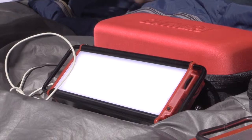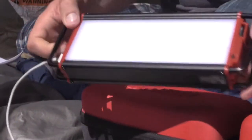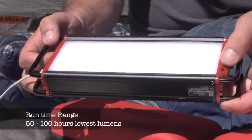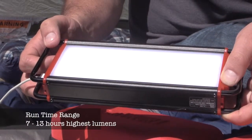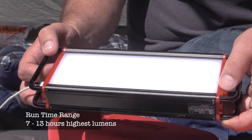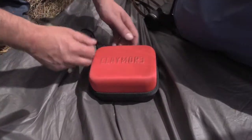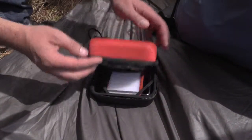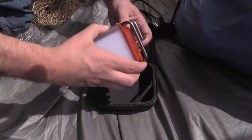All the way up to 1800 lumens on the X series. Run times range from 50 to 100 hours on the lowest lumen setting, and 7 to 13 hours on the highest lumen setting, depending on the model that best fits your needs. All models include a battery life indicator, five-minute timer, and SOS flashing distress beacon.